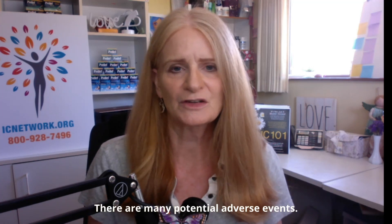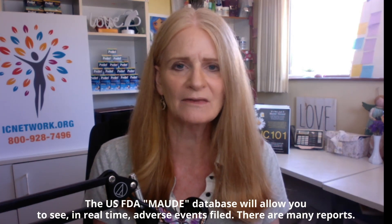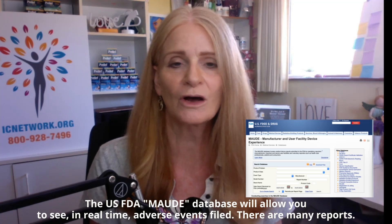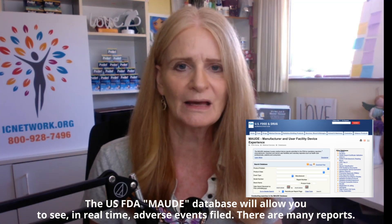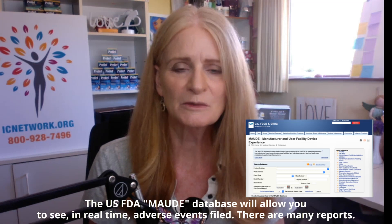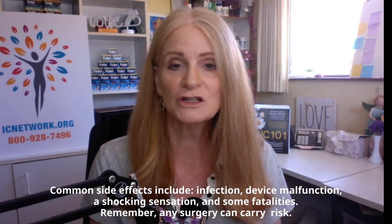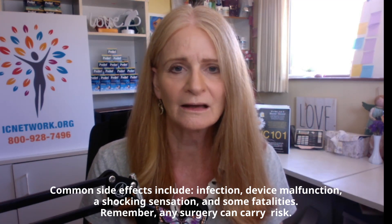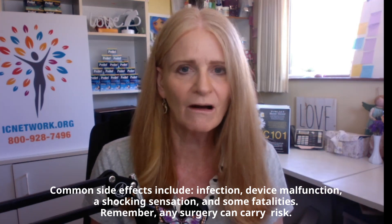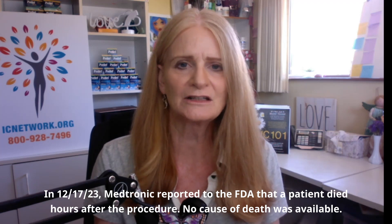There are a number of adverse events associated with surgical neuromodulation. There is a specific database at the US FDA that is publicly available — it's called the MAUDE database, M-A-U-D-E. You can search for InterStim and look directly at the type of experiences other patients have gone through. We see a lot of infections, shocking sensations, and devices not working. There are even a couple of fatalities associated with InterStim. Unfortunately, the challenge with this database is that the FDA doesn't provide follow-up, so we don't really know what happened in those cases.